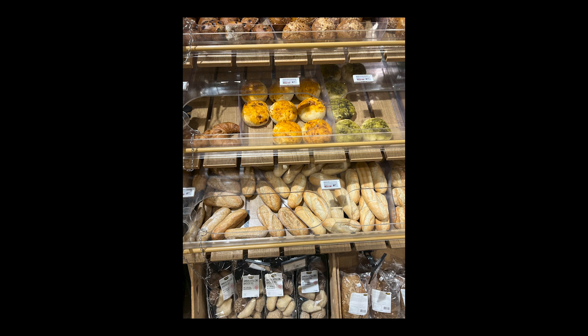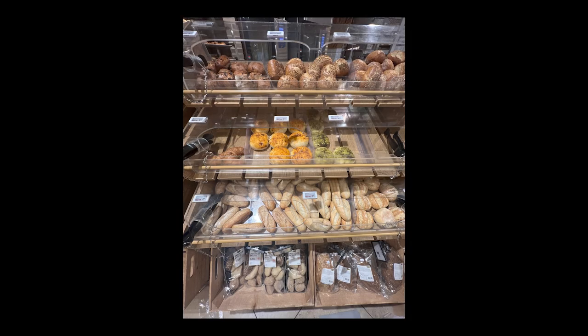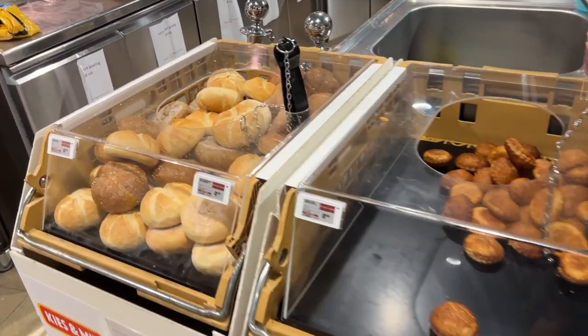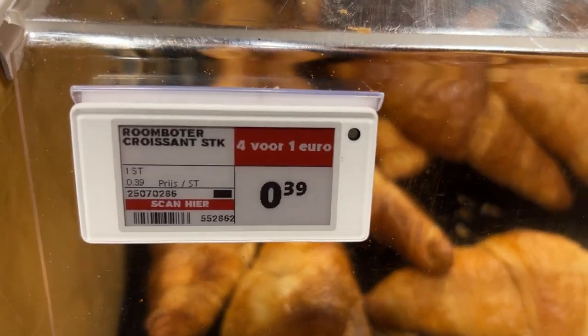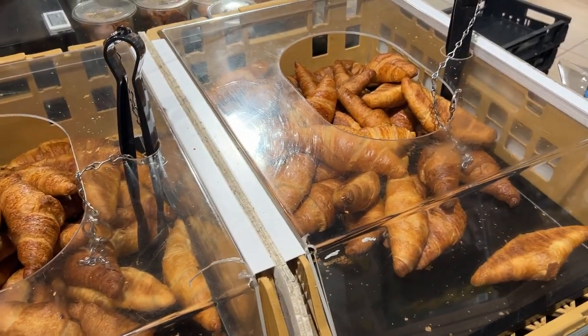Next stop: breads. There's a broad selection of breads reflecting the importance of bread in Dutch culture, where it is a staple of daily meals. The supermarket provides a variety of options like traditional whole grain, multi-grain, and rye breads, as well as specialty and artisanal loaves. And over here you can buy four breads for one euro, which is pretty great.